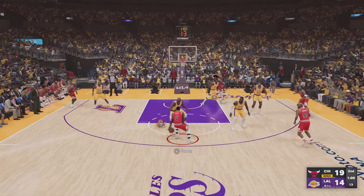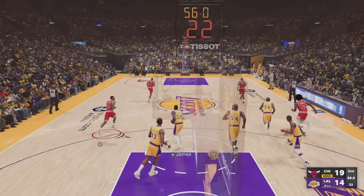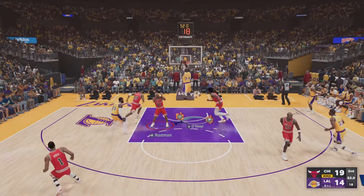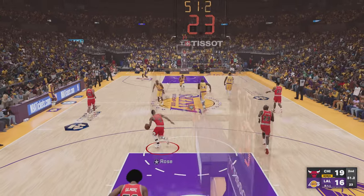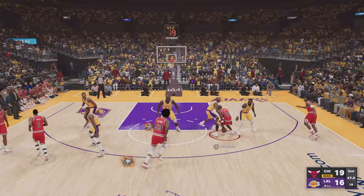O'Neal against Rose — shakes him, it's blocked by Shaq. And this is why Shaq's teammates lob it up for him — they trust him to finish that alley-oop.